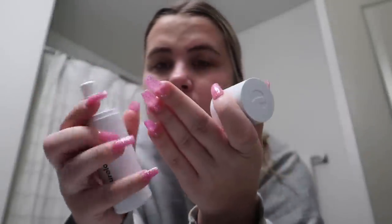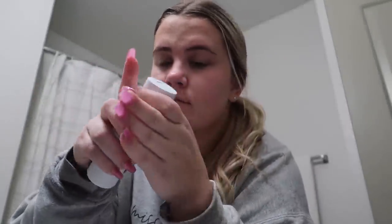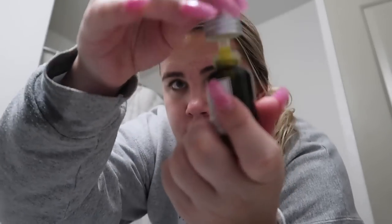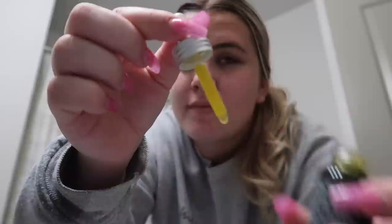Now I'm going in with my Curology, which I love — I've been using it for almost two years and I've definitely had an on and off journey with it, but I've been really consistent with it recently. Next I'm going in with my Fresh Vitamin Nectar Glow Juice. This stuff smells incredible — it's such a good hydrating serum. Your skin really just soaks it right up, so even if you have oily skin this is very nice and hydrating. I absolutely love it and highly recommend it.